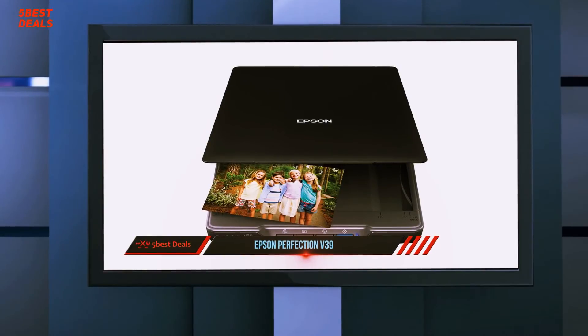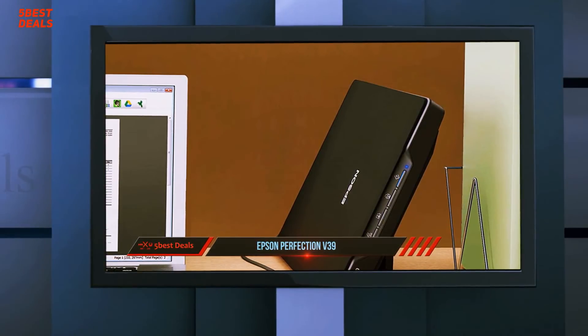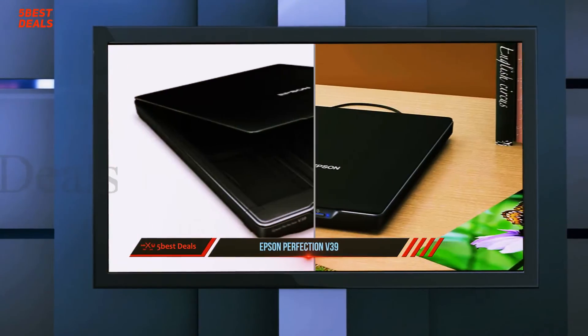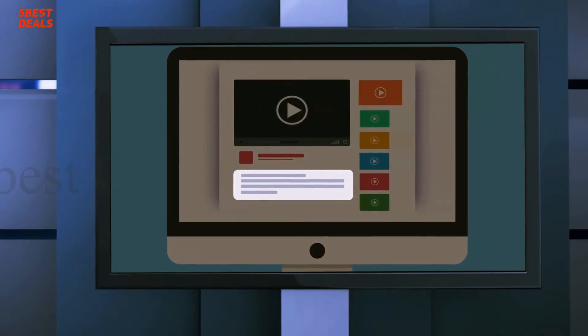This can speed up the process if you're scanning a lot of 5x7s. The Epson Perfection V39 is a great choice for those that need to digitize collections of old family photos or the pages of books and magazines. It isn't a great option for scanning long text documents. For more information and price, check out the product links in the description.